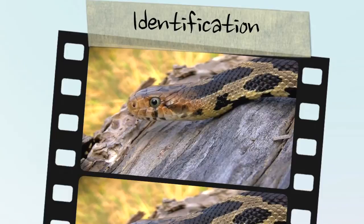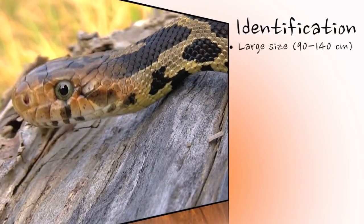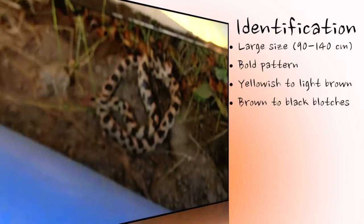The Eastern Fox Snake is the second largest snake in Ontario, and is easily identified by its boldly contrasting colour and pattern. The colour ranges from yellowish or light brown, with several large black or dark brown blotches along its back and sides.